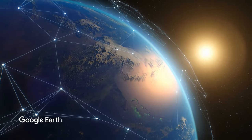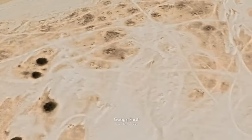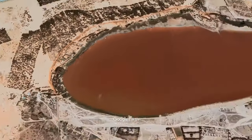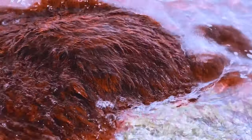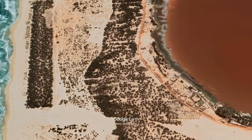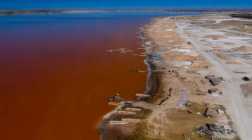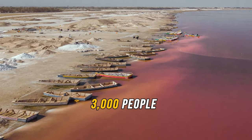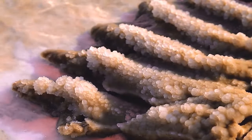Lake Retba in Senegal got its pink color from algae producing a red pigment that absorbs sunlight. White beaches and sandy dunes separate the lake from the Atlantic Ocean. The best time to see it is from November to June during the dry season when it's the brightest. Around 3,000 people work at the lake every day collecting salt, and because of that, the fish living here are four times smaller than those in a normal environment. The lake is also famous because the Dakar Rally used to have its finish line here.